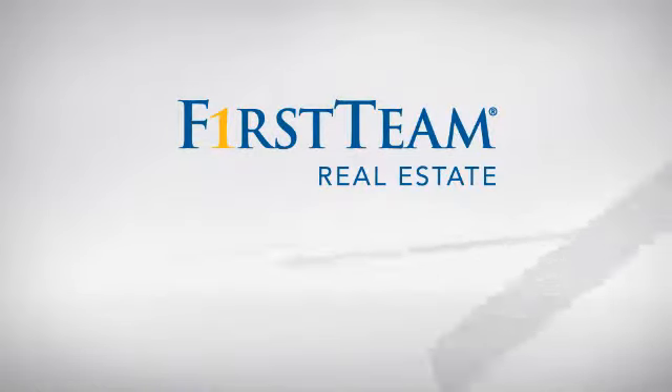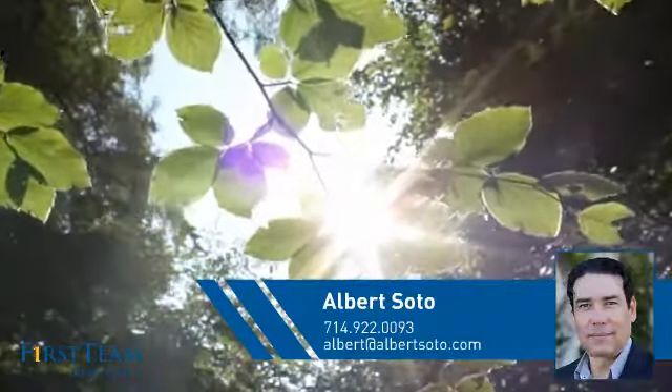At First Team Real Estate, you'll find a wide selection of listings. This video is brought to you by your real estate agent, Albert.